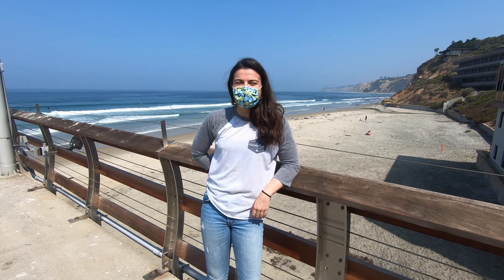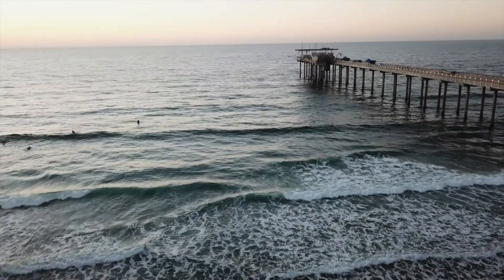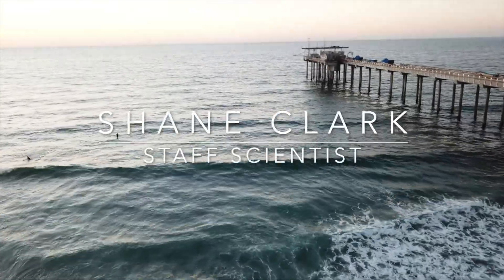Hi everyone, my name is Vanessa Zobel. I'm a third year PhD student in the Scripps Whale Acoustics Lab and I'm a volunteer for SCOPE. Hi guys, my name is Shane Clark and I'm a staff scientist here at Scripps. I work in the Ralph Keeling Laboratory studying atmospheric oxygen and carbon dioxide. Today we're going to be taking you on a pier tour, so let's go check it out.